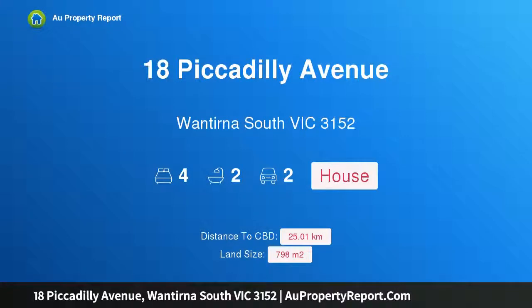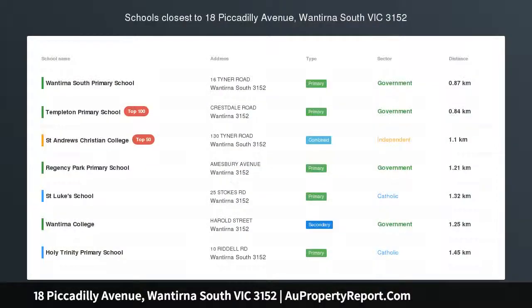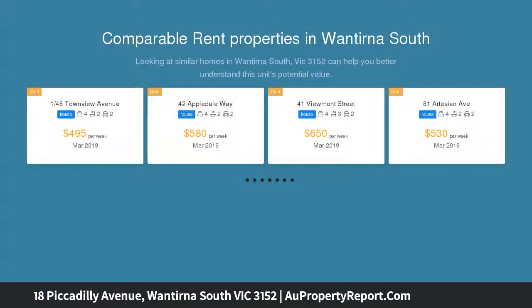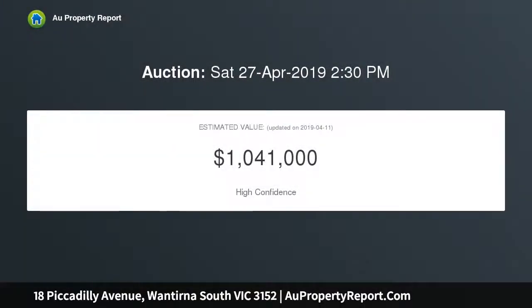Welcome to 18 Piccadilly Avenue, Wantirna South, Victoria 3152 — a family home near Templeton Primary. Take family living up a notch at this terrific home, perfectly positioned within walking distance to Westfield Knox and the local Piccadilly Reserve playground. This is a family home to suit any age or stage.